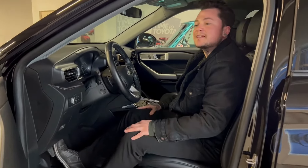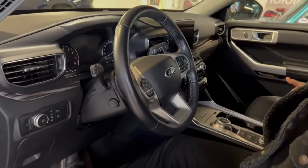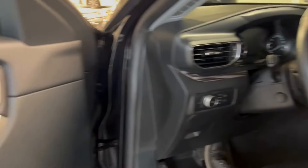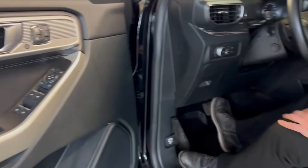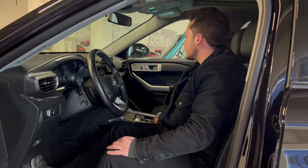Some of my favorite features are going to be the upgraded stereo. You've got your leather wrapped steering wheel, your wireless Qi charger, push button start, cruise control. And of course you've got your garage door opener here at the top as well, so it's right in your vehicle. I love that.